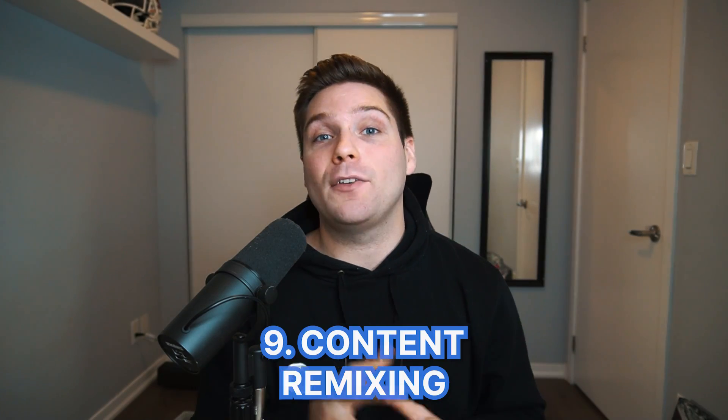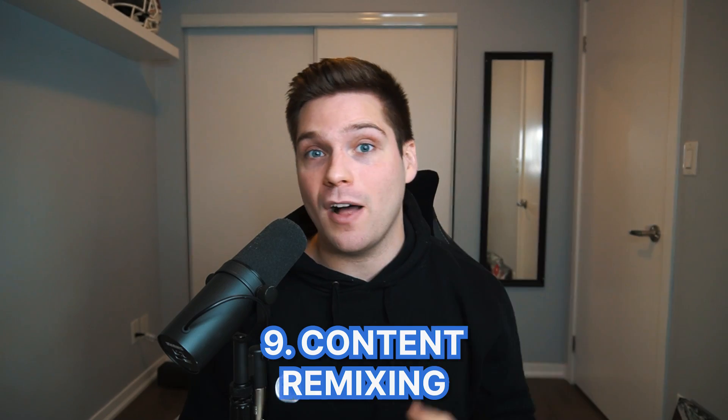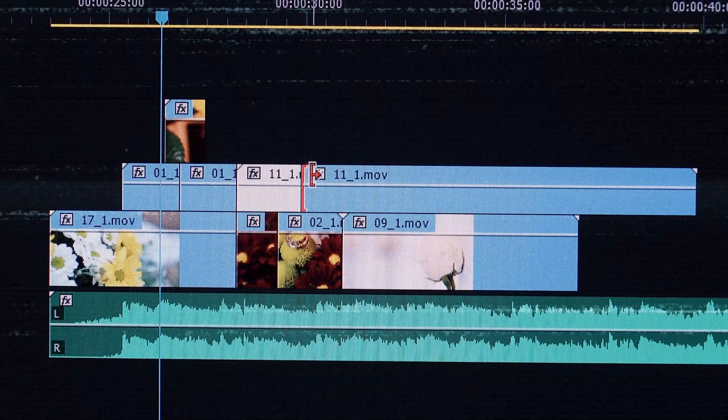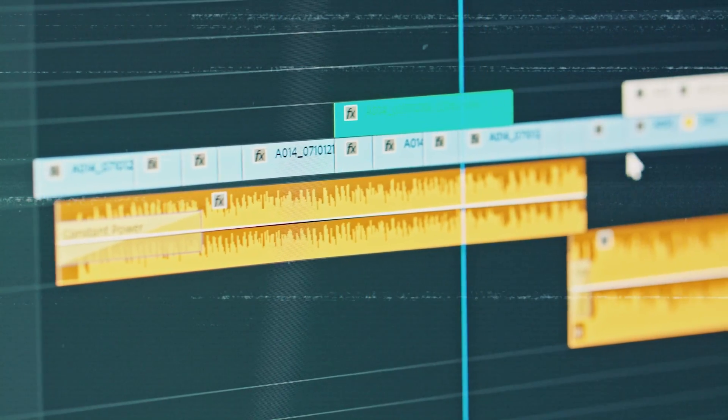Number nine is content remixing. A lot of people post a video and think if it flops, it's over for that content — and that could not be farther from the truth. Content remixing is simply reworking a video or concept you've already posted that didn't perform well. This can look like just changing the hook, changing the first few seconds, maybe making the video shorter or longer — remixing the piece of content and giving it another go. This is especially a good idea on a piece of content you felt was really good but flopped.